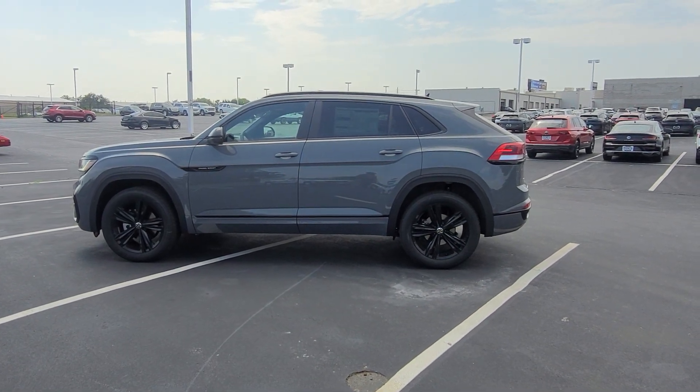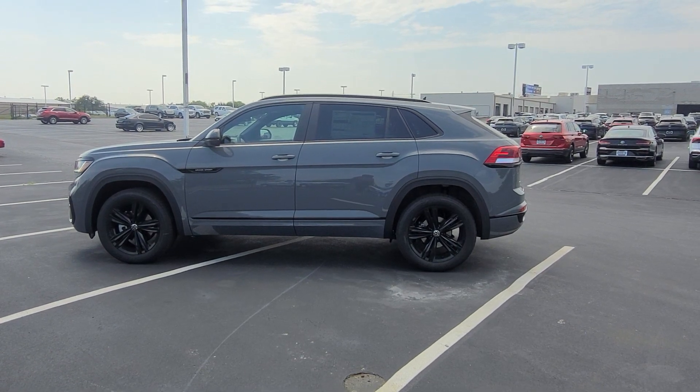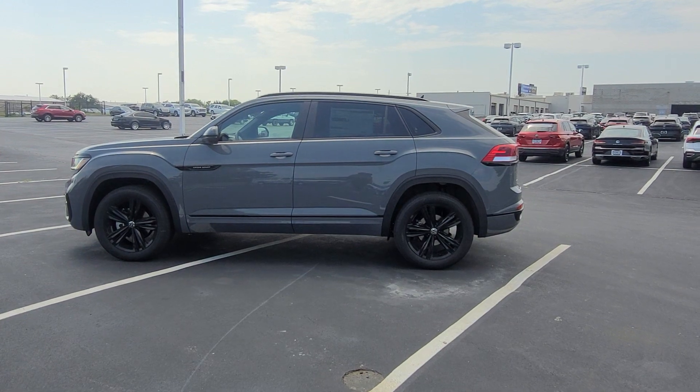Hello guys, this is Rhys from Bomberito St. Peter's Volkswagen in St. Louis. Today I'm bringing you a 2023 Volkswagen Atlas Cross Sport SEL R-Line Black Edition 4Motion Turbo.